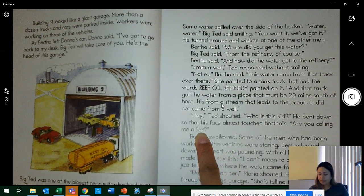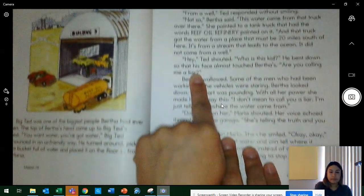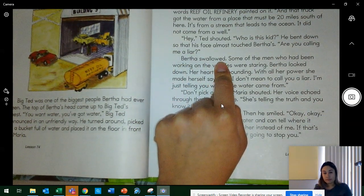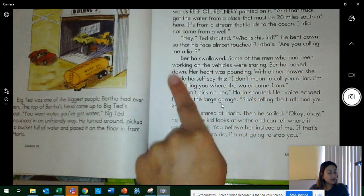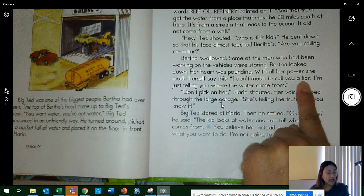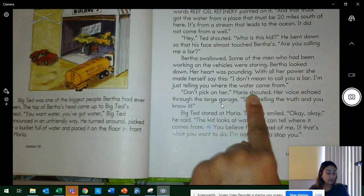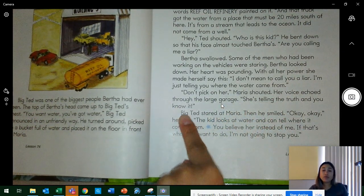How do you think Bertha feels now? Probably scared. Bertha swallowed. Some of the men who had been working on vehicles were staring. Bertha looked down. Her heart was pounding. With all her power, she made herself say: 'I don't mean to call you a liar. I'm just telling you where the water came from.' 'Don't pick on her!' Maria shouted. Her voice echoed through the large garage. 'She's telling the truth and you know it!'